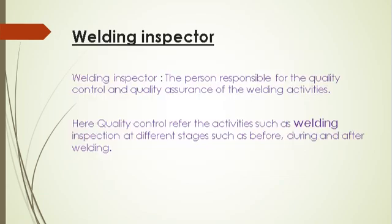A welding inspector is a person responsible for the quality and quality assurance of the welding activities in a company. Quality control means performing welding inspection, which is required at different stages — before, during, and after welding. Quality assurance means monitoring the weld quality, reporting, and documentation.